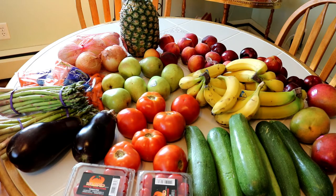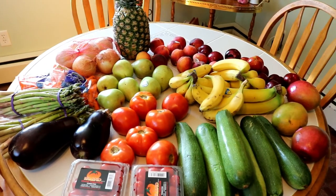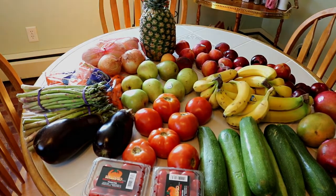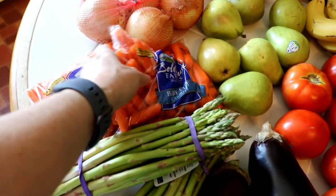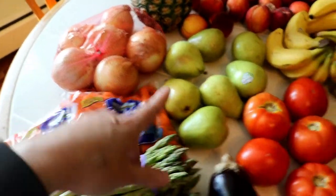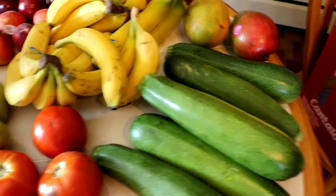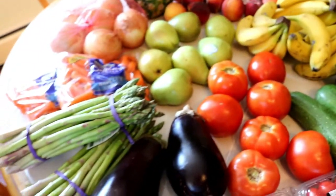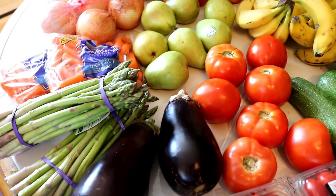In addition to everything from Aldi, I went to a local produce stand on Friday. Believe it or not, all of this came to $33, which is amazing. I picked up two eggplants — I'm planning on doing an eggplant parm this week — some asparagus which were a dollar a bag, onions, pears, peaches, plums, pineapple, lots of bananas, mangoes, zucchini for zoodles, tomatoes, and cherry tomatoes. This is quite a bit of stuff for $33 — all fresh, all good, and I'm super excited to be cooking with all of this.